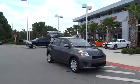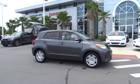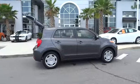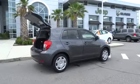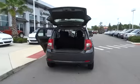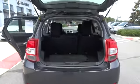2012 Scion XD. The squared-off Scion XD hatchback is one of the most distinctive looking economy cars around. In government crash tests, the 2010 XD earns a perfect five stars in side crashes and four stars in frontal crash and rollover resistance tests. And is priced below $20,000.